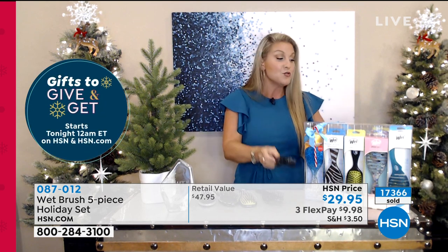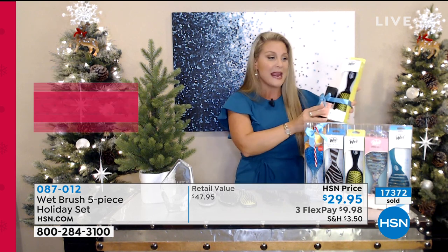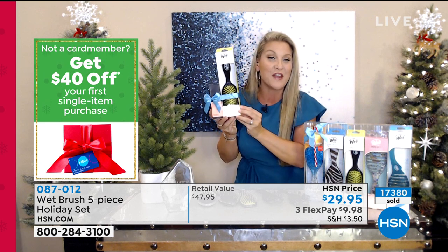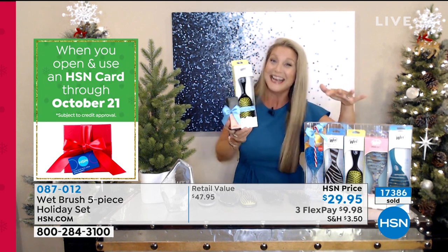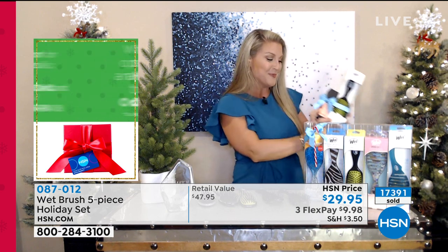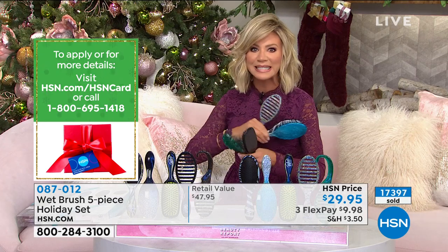They're going to love this. One rock star gift, or you could break it out — put it with a little bottle of your favorite hair care. Five gifts here, it's an unbelievable package. See how quickly these are selling? It's our final quantity for the entire season.